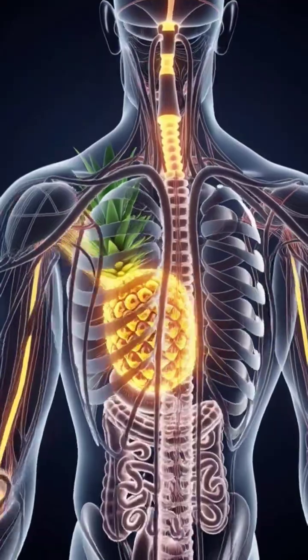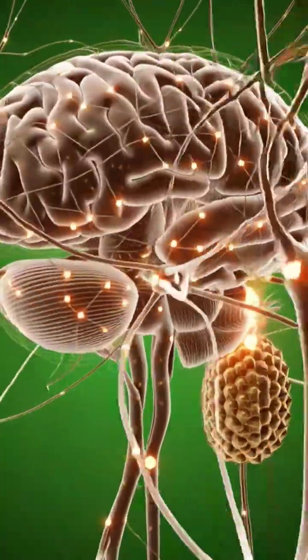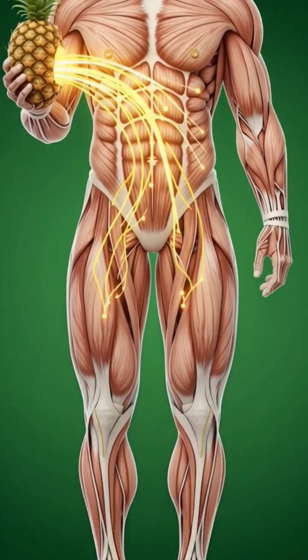Organs light up one by one. The brain fires with bright synaptic flashes. Muscles glow with enhanced strength. And the gut microbiome shines with vibrant,